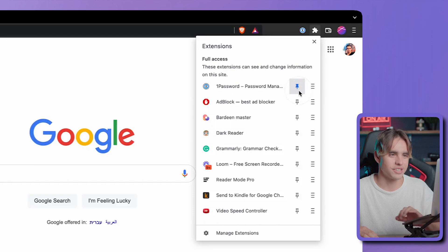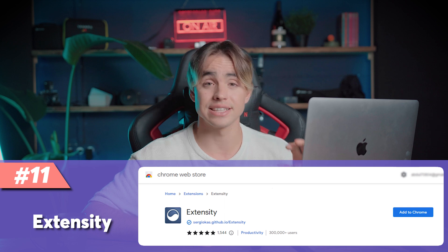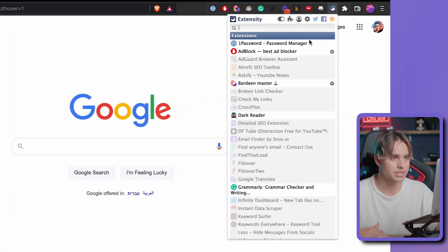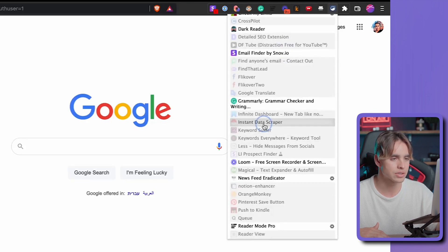Sometimes you have heavyweight extensions that really slow down your computer. Extensity is the extension that allows you to enable and disable extensions without having to delete them. Let's go through the list — disable the ad blocker, AdGuard, an SEO tool, Email Finder, Data Scraper, Notion Enhancer — and just like that, I enabled five more extensions. It's a great way to manage performance.